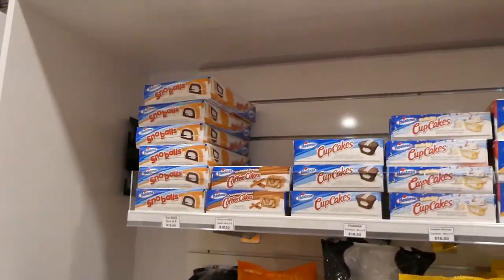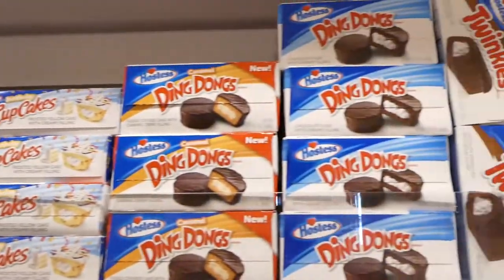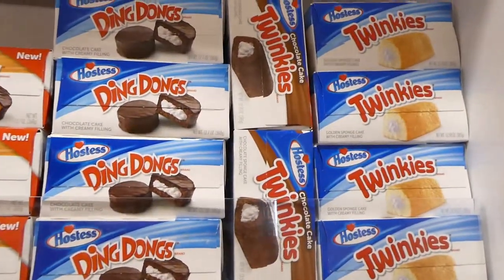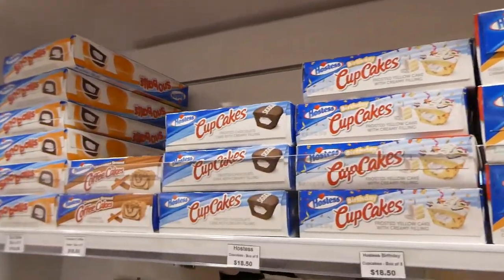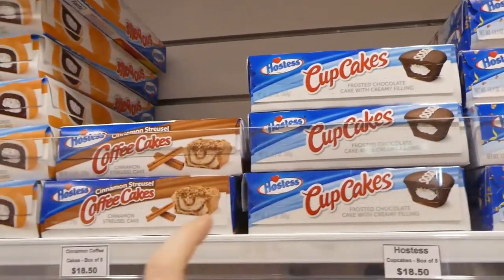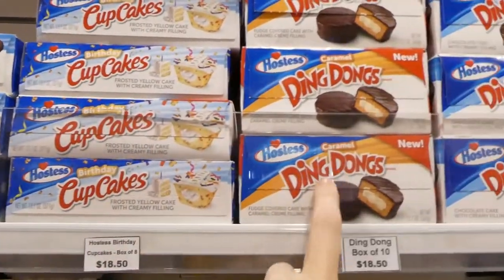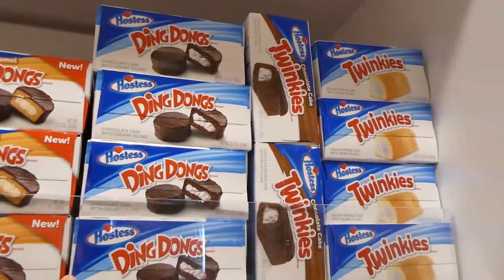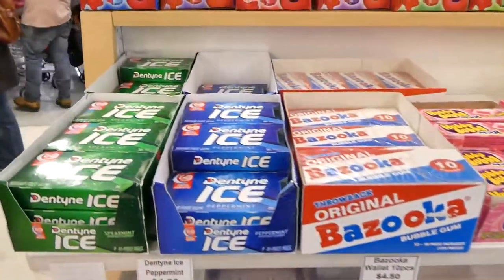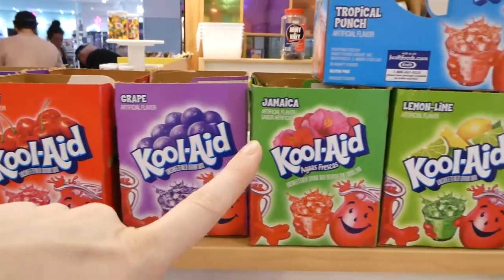If you're ever looking for Hostess stuff, they do have the Ding-Dongs, chocolate and vanilla Twinkies, and cupcakes. We had all these when we were kids — not the coffee cake, but the cupcakes and the snowballs. We had the Ding-Dongs, they're really yummy. And the Wagon Wheels — but they don't have them here — those were my favorite when I was a kid. They also have a pretty big selection of gum and Kool-Aid — all the different Kool-Aid mixes like you can find in the US.